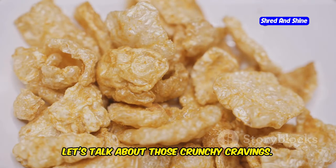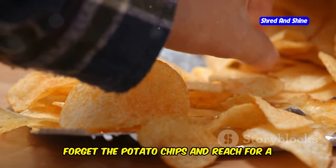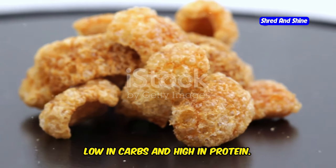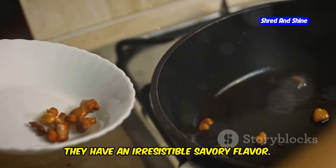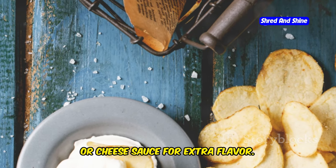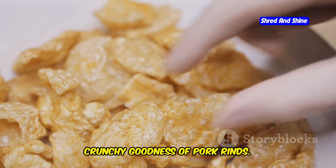Now let's talk about those crunchy cravings — those moments when you just need something to satisfy that chip-chomping urge. Forget the potato chips and reach for a bag of pork rinds instead. These crispy, airy snacks are made from pork skin and salt, low in carbs and high in protein. Cooked in their own fat, they have an irresistible savory flavor. When cooked right, they puff up into light, airy crisps. Dip them in sour cream, guacamole, or cheese sauce for extra flavor. And the best part, they're incredibly affordable. So ditch the junk food and embrace the crispy, crunchy goodness of pork rinds.